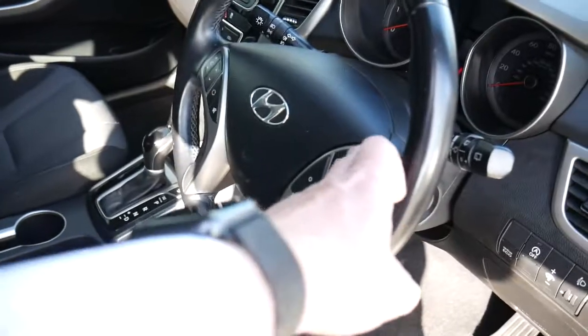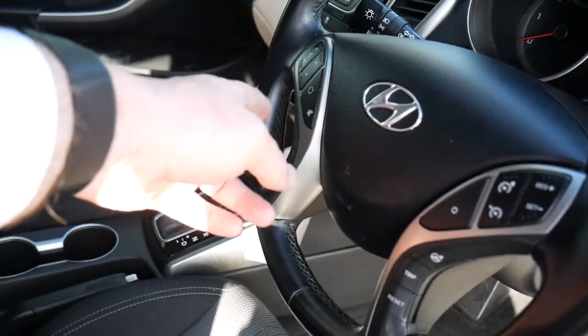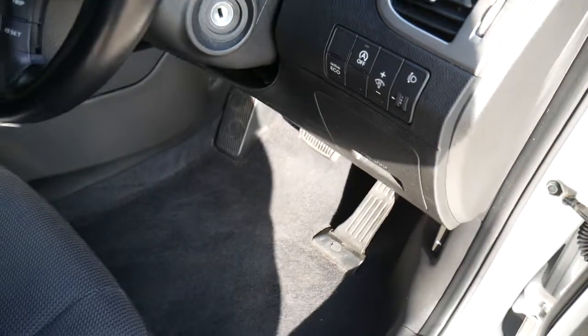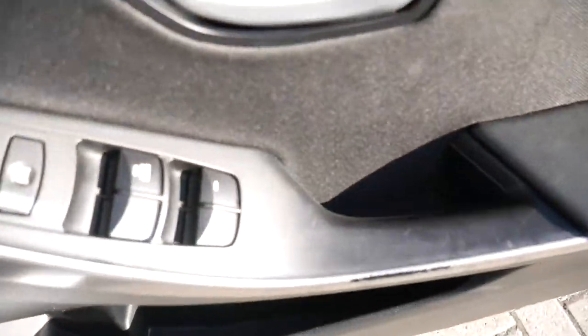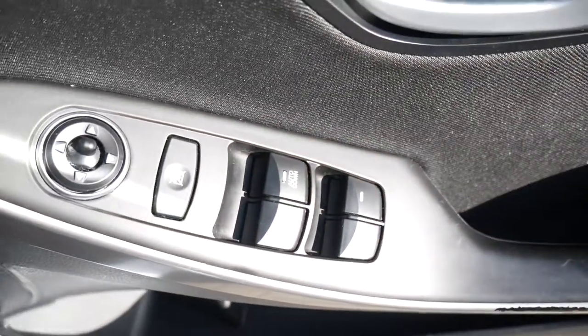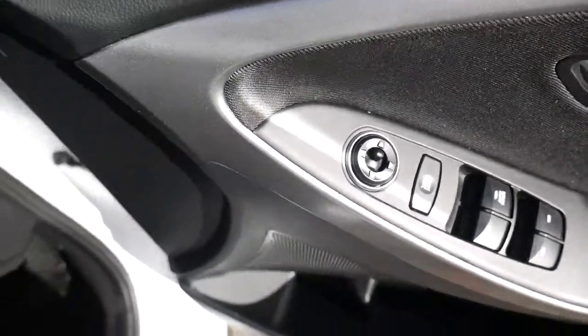On and around the steering wheel you've got your cruise control and speed limiter, trip computer buttons, and audio controls. There's Bluetooth for your phone, stop-start technology as standard, as well as traction and stability control. On the driver's armrest you have controls for all the electric windows and the electrically adjustable door mirrors.